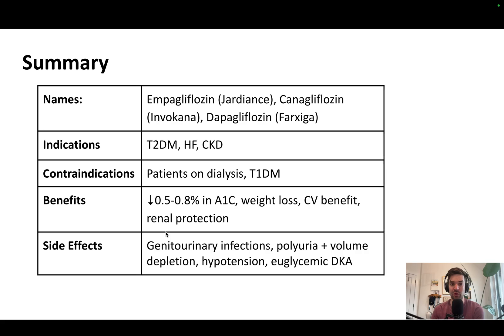Here's a summary of what we've talked about — you can pause this slide. In short, the three most common SGLT2 inhibitors, their indications, contraindications, benefits, and side effects are all covered here.